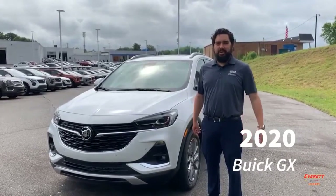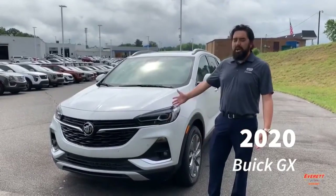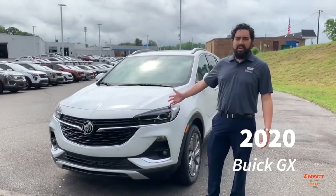Good morning everyone, this is Dane, product specialist from Everett Chevrolet Buick GMC Cadillac, and this is the brand new Buick Encore GX.